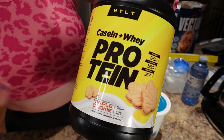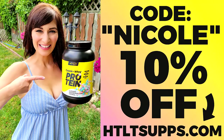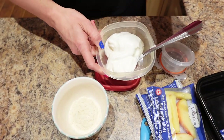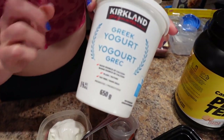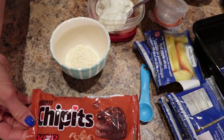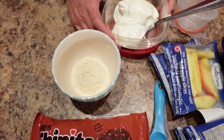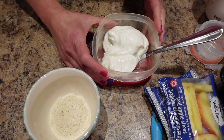I'm using Maple Cookie by HTLT Sups — this is one of the best for flavoring Greek yogurt. Use code Nicole to save 10%. We're using half a cup of plain fat-free Greek yogurt — the Kirkland Costco brand — and then some Skor bits, which are toffee bits for baking.